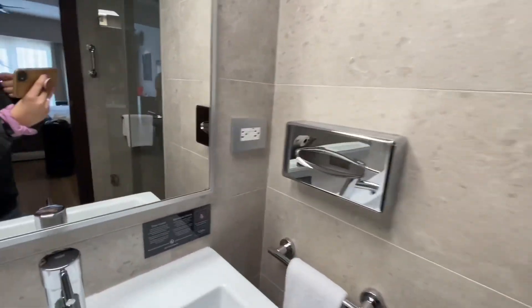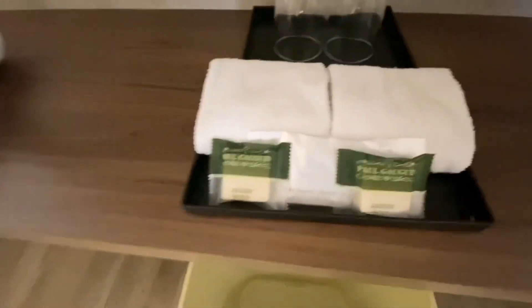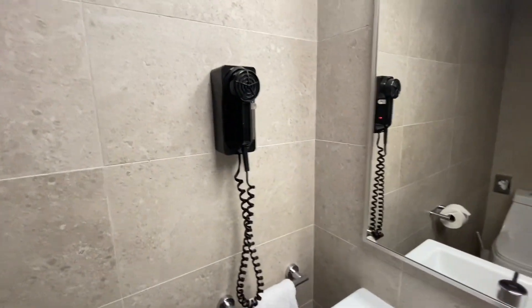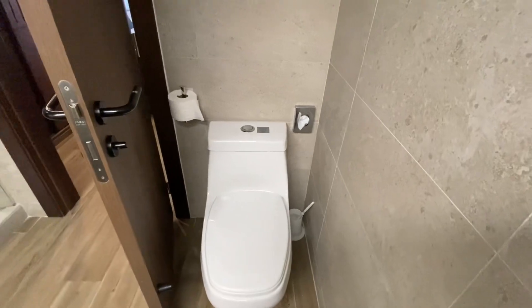We had two sinks. There were some plugs, a hair dryer, and towels. There was some soap here, but no lotions or anything, so again bring your own if needed. There's the hair dryer, and the toilet is right behind the door.